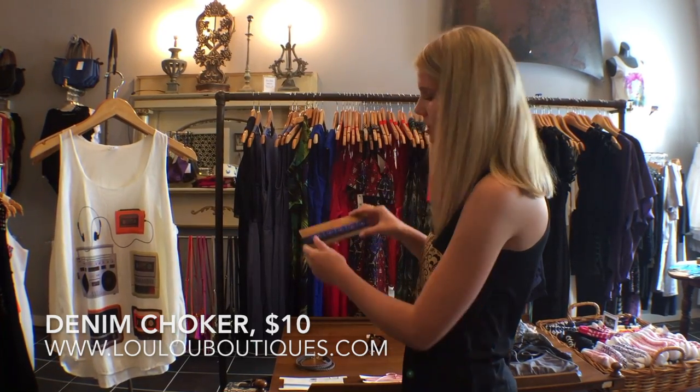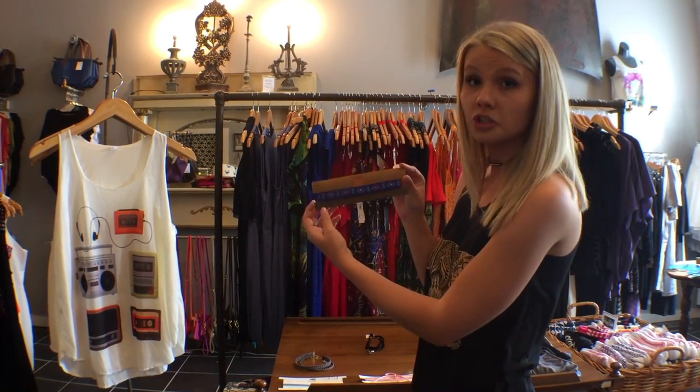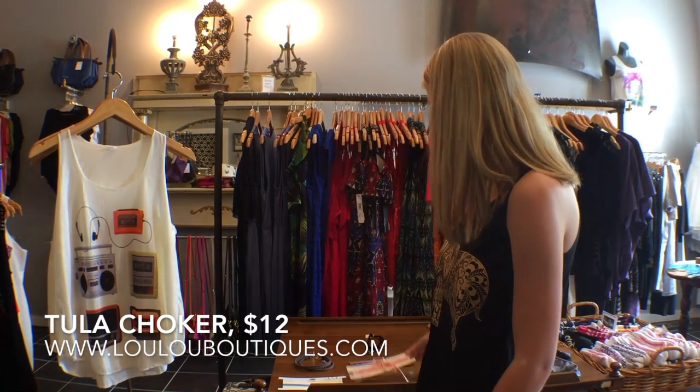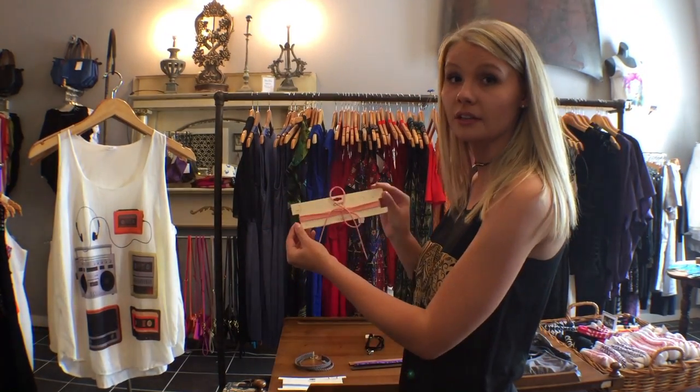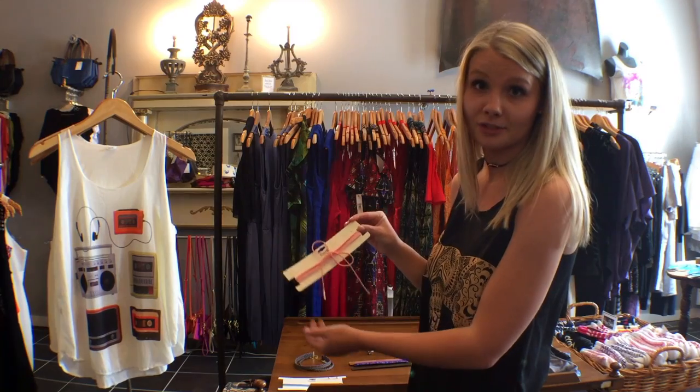Something that's also a little more trendy and colorful is our tula choker, and this comes in five colors. Lastly is our Layla choker, which comes in 10 colors. They're all very colorful, but if you don't like the pink there are a lot of different choices you can get.